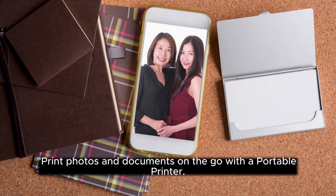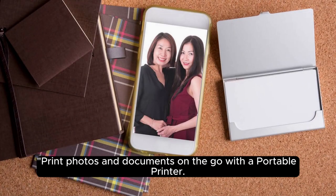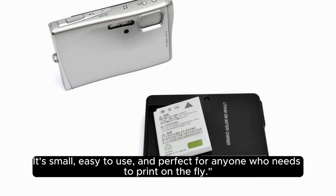23. Portable Printer. Print photos and documents on the go with a portable printer. It's small, easy to use, and perfect for anyone who needs to print on the fly.